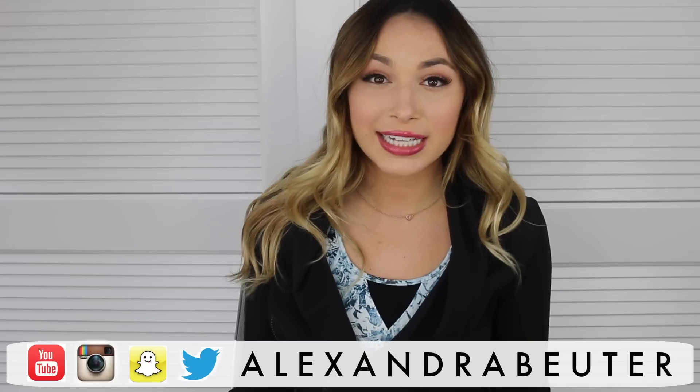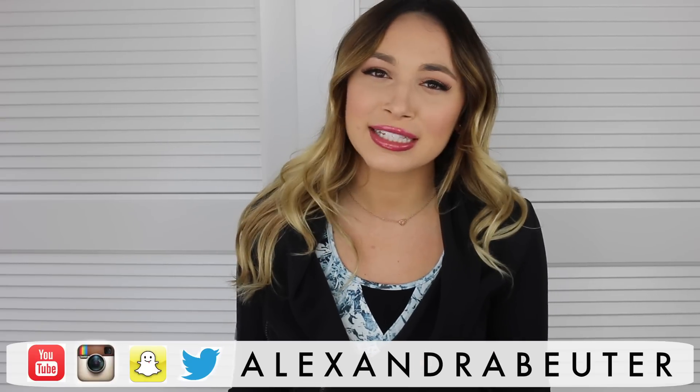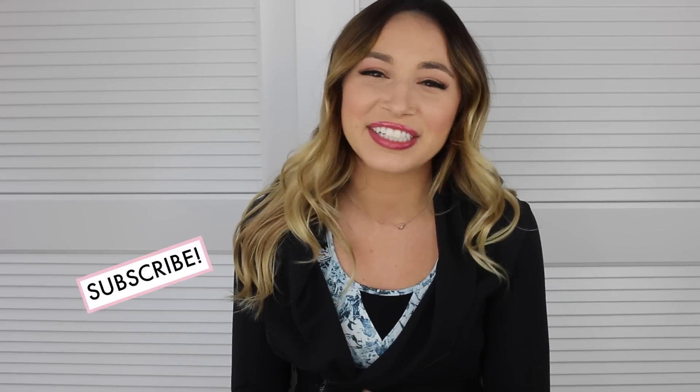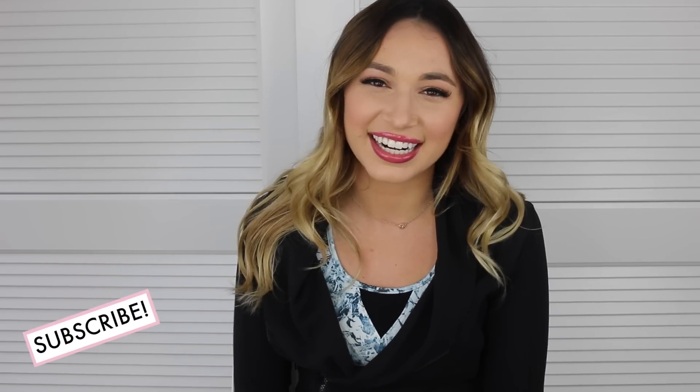Hi guys! Thanks so much for watching. Welcome back to my channel. For today's video, I'm doing a lifestyle favorites video. I'm going to share with you guys a bunch of things I've been loving lately. There's a little bit of fashion, snacks, skincare, a whole bunch of different things. I really hope you guys enjoy and let's get started.